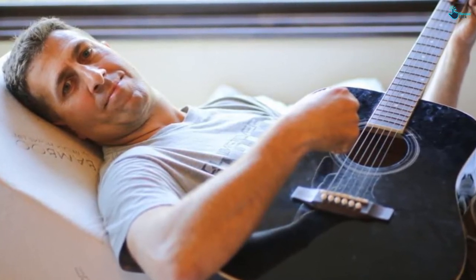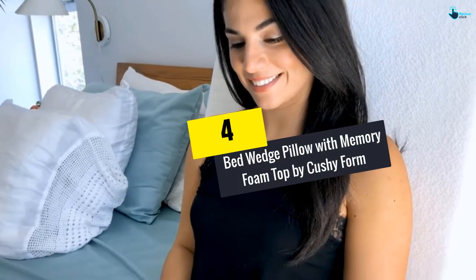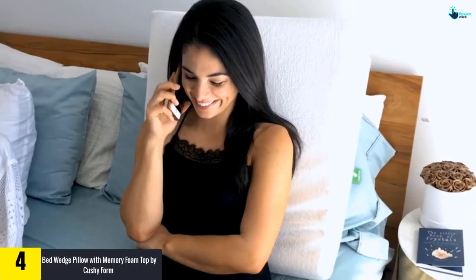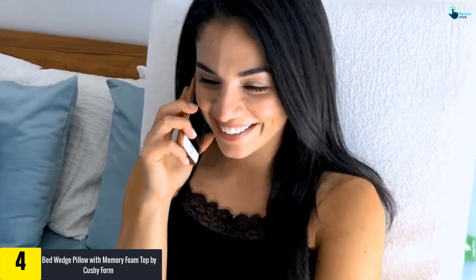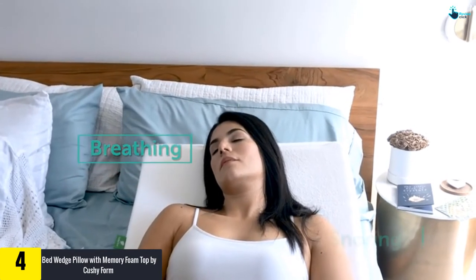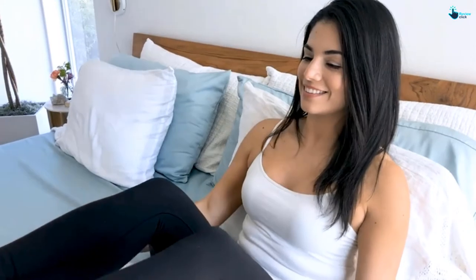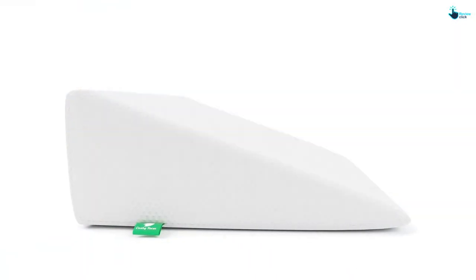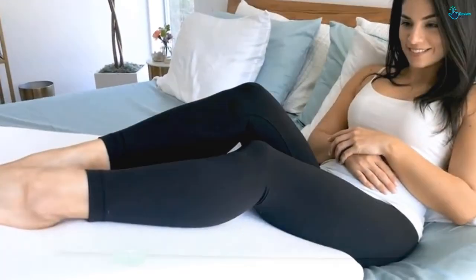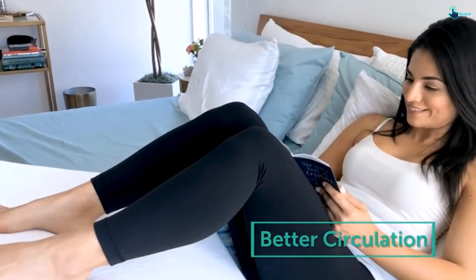At number 4, we have the Bed Wedge Pillow with Memory Foam Top by Cushy Form. This white 12-inch wedge provides excellent back elevation for a comfortable and relaxed body posture for reading, resting, watching TV, and sleeping. It features high-density memory foam and measures 25 by 24 by 12 inches — the right height for both tall and medium-sized people. Its soft, breathable cover regulates body temperature and is removable and machine washable.